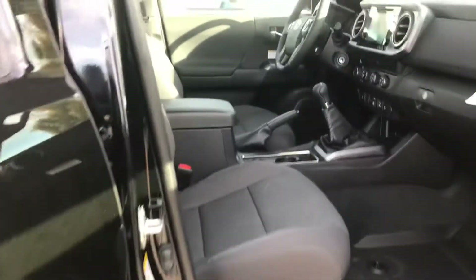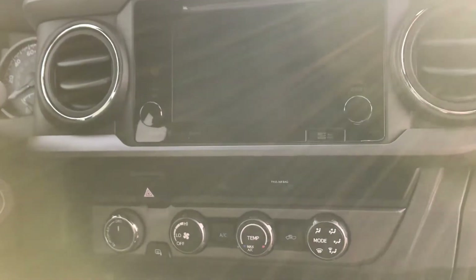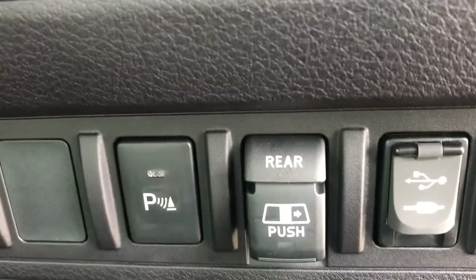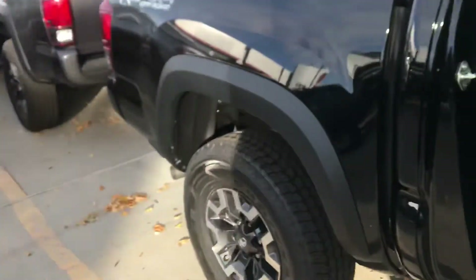Starting with the front, you do have the dark cloth interior with a little bit of a design. Here's a better look at the dash — you do have a touchscreen display. This vehicle does come with blind spot monitoring, and you also have an automatic rear window, which is very convenient.